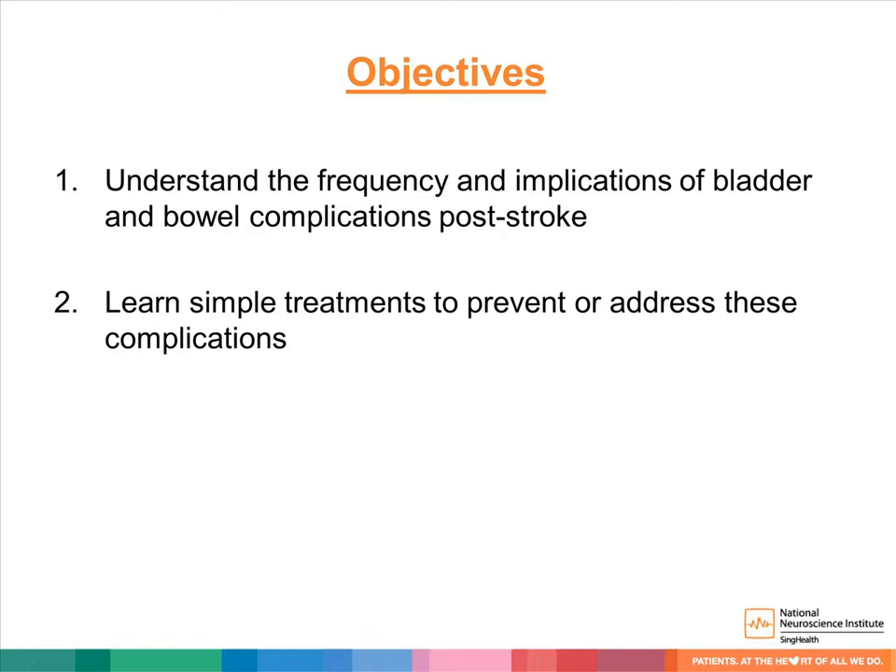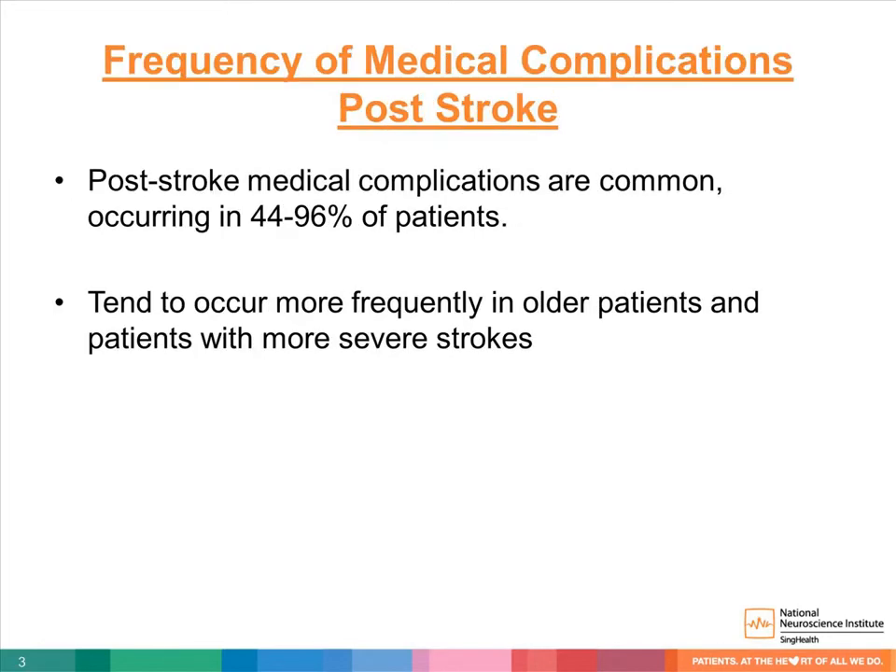We will start off by talking about the urinary complications first and finish up with the fecal complications at the end. Medical complications are common post-stroke and have been said to occur in up to 96% of patients after a stroke. They tend to occur in the older patients or patients with more severe strokes.